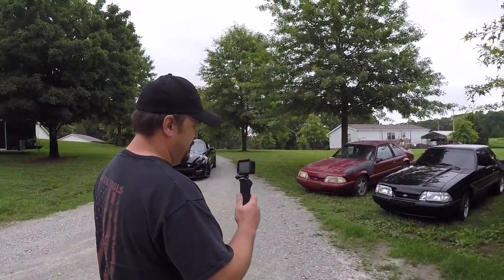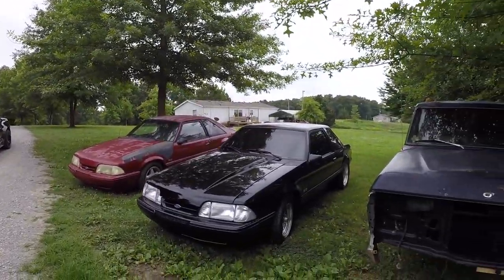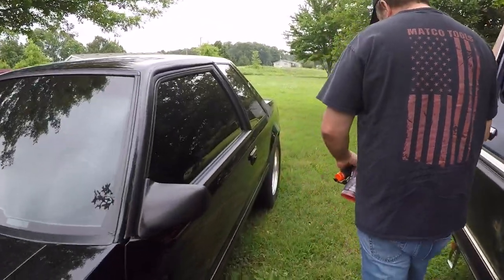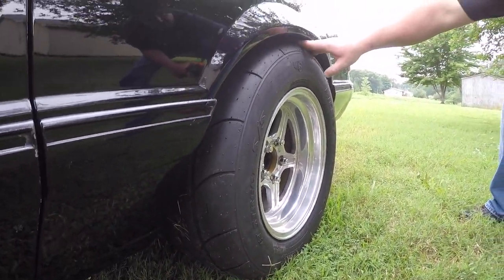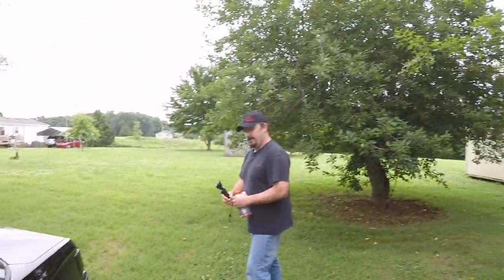We had to run over here because Todd's got his radials on — we had to check them out. Look at those meaty bad boys. Now we can just get them out to the track. I know they're shorter but the car looks so much better with the radials on.